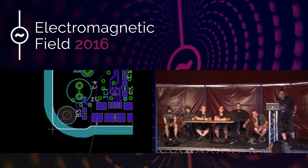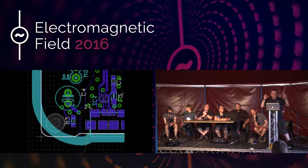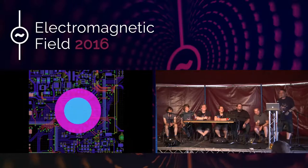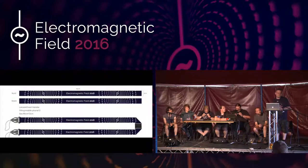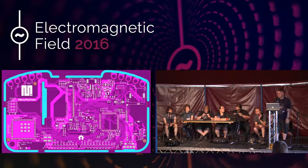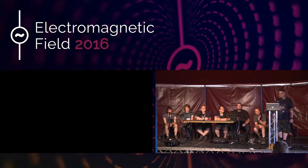Did the badge need to be RF certified? They are development modules. The TI Wi-Fi chip has likely been tested for FCC, but as a whole the board itself hasn't been tested. It doesn't need to be because it's a development board — so we get around that loophole.